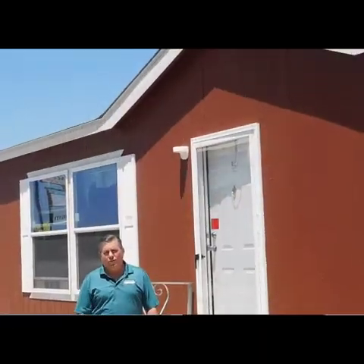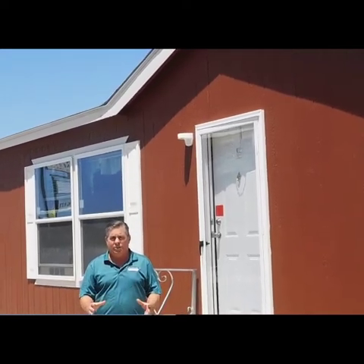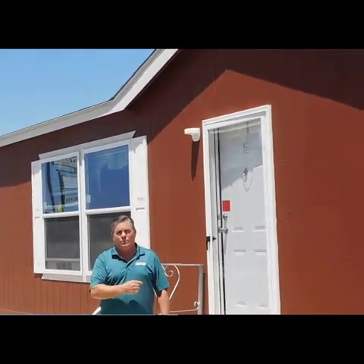Hey folks, this is David Wood over at West Frontier Homes in Granbury, Texas, where we've got a big sale going on. I've got a couple of houses in the Sheridan series from Redmond that I've got to get rid of right here on my lot. I want y'all to come inside. I'm going to show you this house and we'll start with the Beretta — it's one of my most favorite homes on my lot because it's my best selling home on the lot.